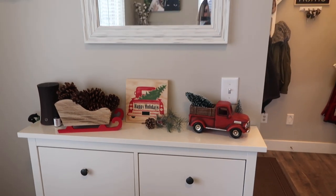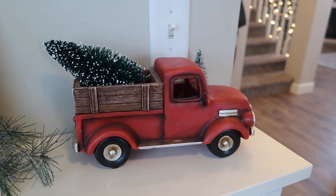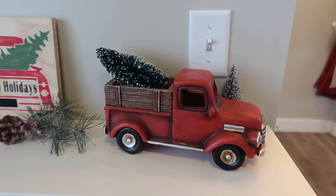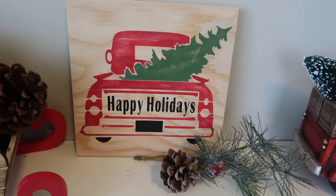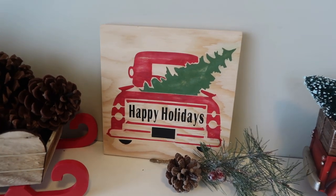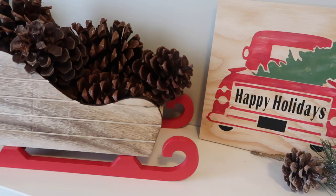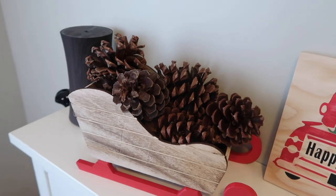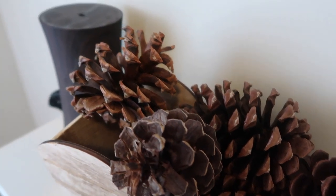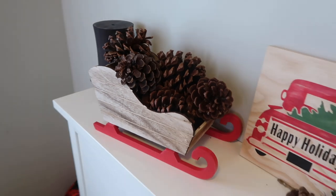Moving on from my desk, I have this little area with a mirror above it. I decided to put my red truck that I had on my mantle for fall, and I just put one of these little Christmas trees in it. I got this red truck from Hobby Lobby, so I will try and link it below. And then this Happy Holiday sign is from my friend Ashley — her company is Something You Would Love. I do have a coupon code down in the description box. I also have this sleigh from the Target Dollar Spot with scented pine cones inside, so I at least have some Christmas scent in here even without a diffuser or candle going. I loved how this little shelf turned out.